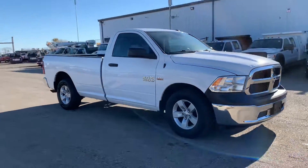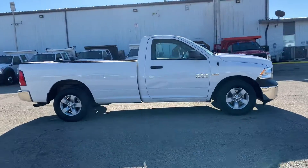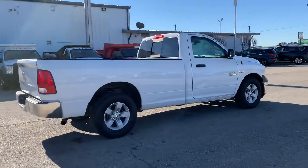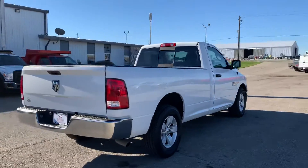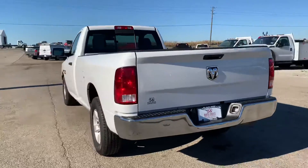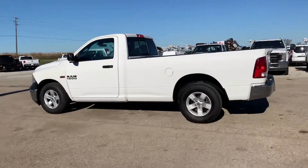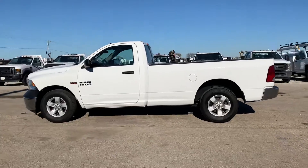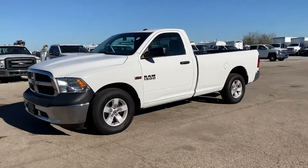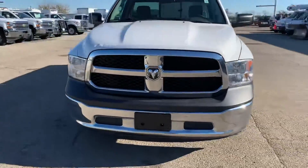This is a 2017 Ram 1500 regular cab long bed pickup truck with the 5.7 liter V8 Hemi gasoline engine paired with an automatic transmission. It has about 34,000 miles on it — pretty low mileage. It's got a few little dings and dents here and there but overall a pretty solid truck. Just a Tradesman package, so not a whole lot of fancy features — just a solid work truck.